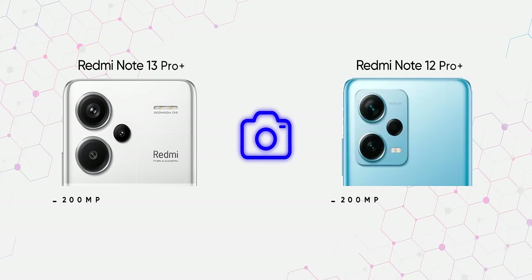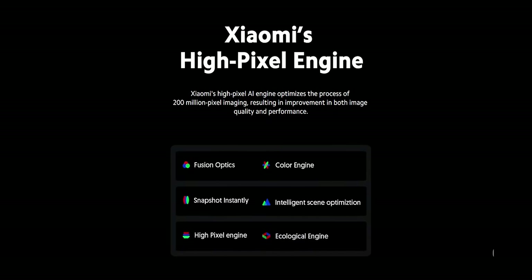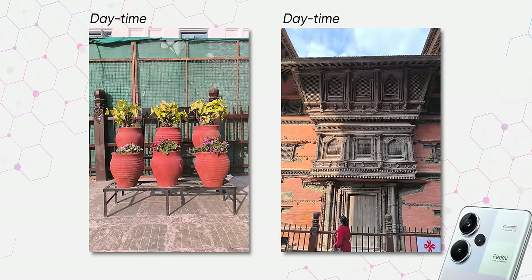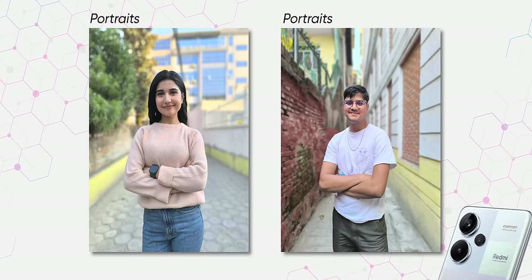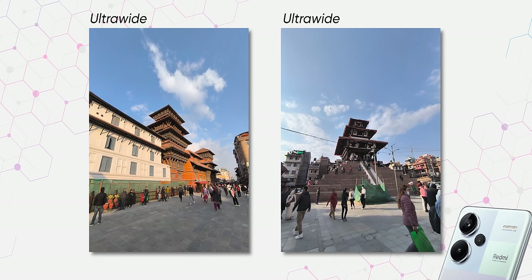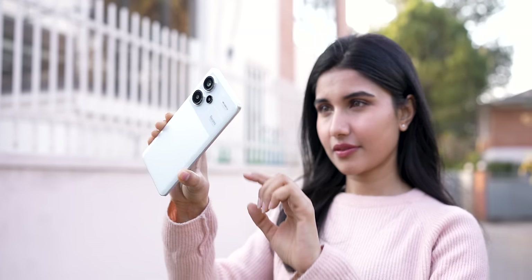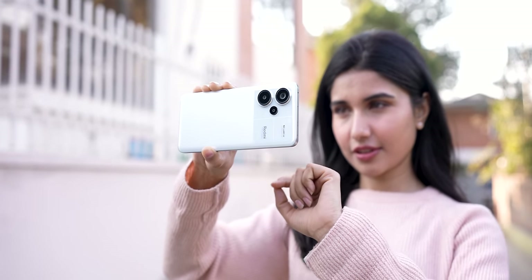Redmi has also upped its camera game on the Note 13 Pro Plus. Even though it uses the same image sensors as last year's Note 12 Pro Plus, the improved imaging pipeline and the superior image signal processor on the Dimensity 7200 Ultra are clearly working their magic. There are a few things I'm not fond of, like average portraits, the average ultra-wide-angle lens, and its videography. But the Note 13 Pro Plus earns a solid B-plus from me as far as cameras are concerned.